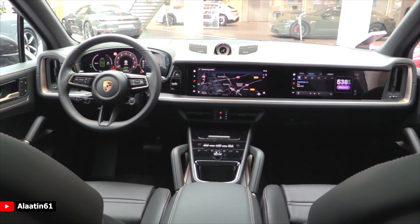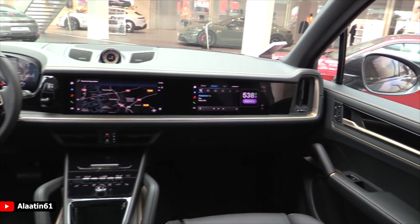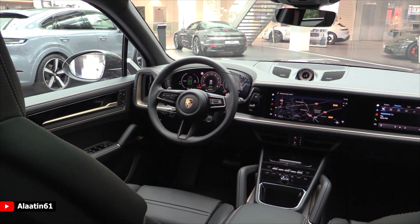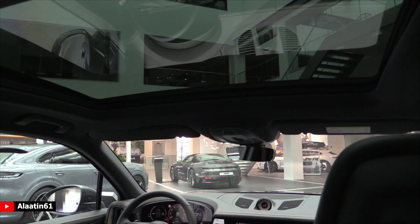This is the interior of the all-new Porsche Cayenne — it looks astonishing, I love it. This one also has the sports chrono package, more on that in a second.